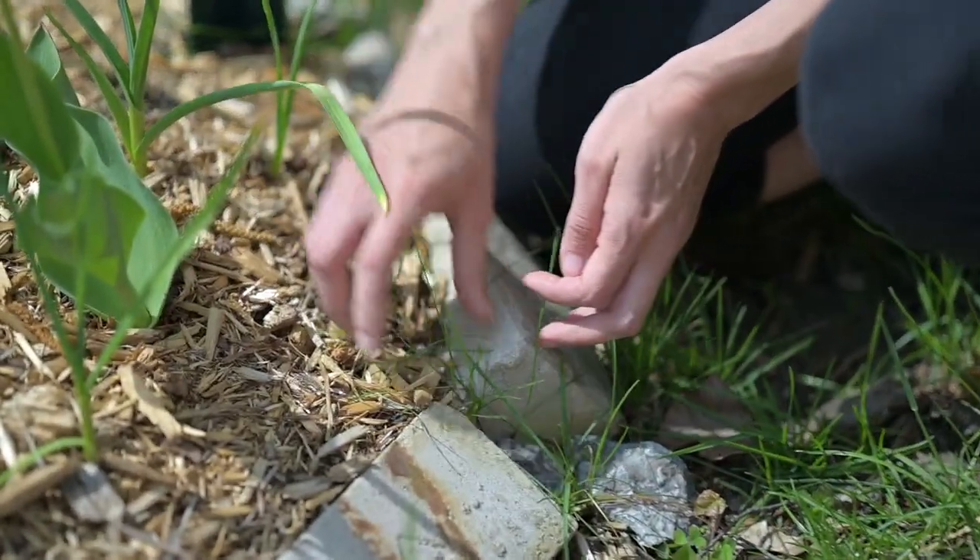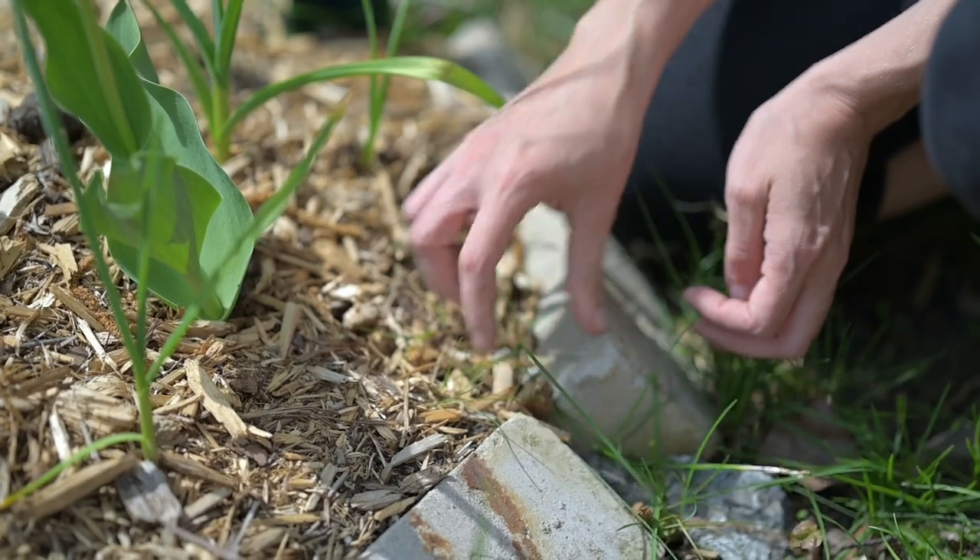A garden is much easier to maintain and much less frustrating if there's a very clear dividing line between what is your garden and what is the rest of nature around. That reduces weeding pressure and the need to recreate the boundary. If you create a boundary very clearly once, you don't have to keep re-establishing it. I have several gardens where I wasn't very firm with my boundary the first time and I have to keep waging war with nature, or else my gardens start to shrink.